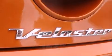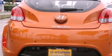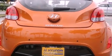With an EPA estimated rating of 38 miles per gallon on the highway, this vehicle is clearly a fuel-efficient choice.